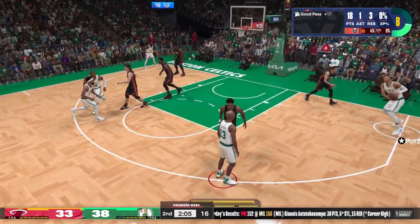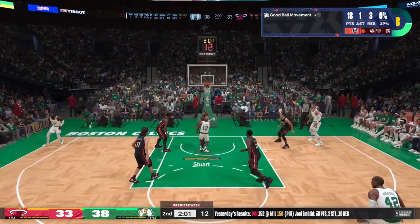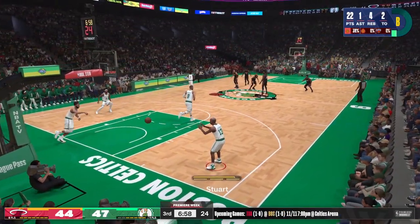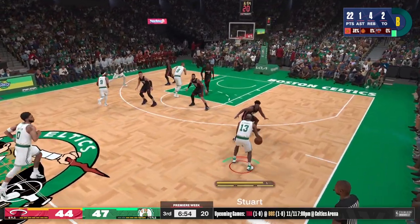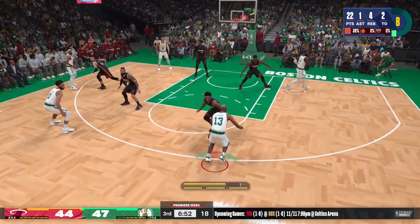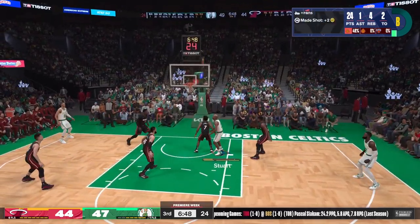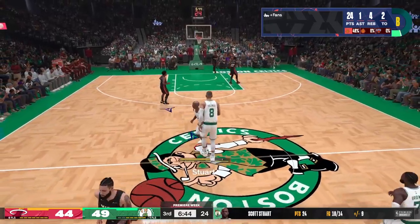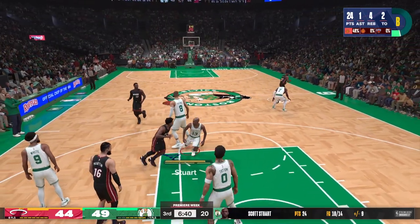Stewart finds Porzingis, cuts to the hoop — Scott Stewart, yes sir! Right at Kyle Lowry, he's muscling his way for two. Gotta bring more muscle than this to stop MP — he's a fighter on the way up.